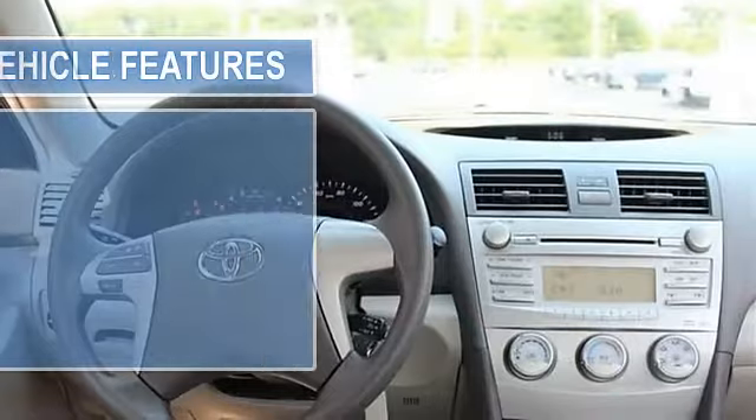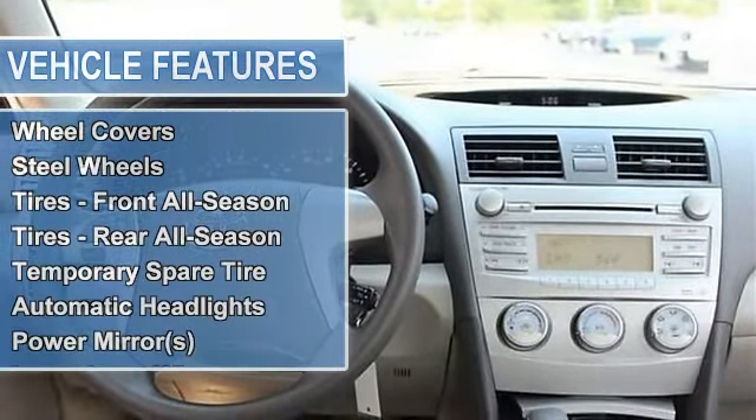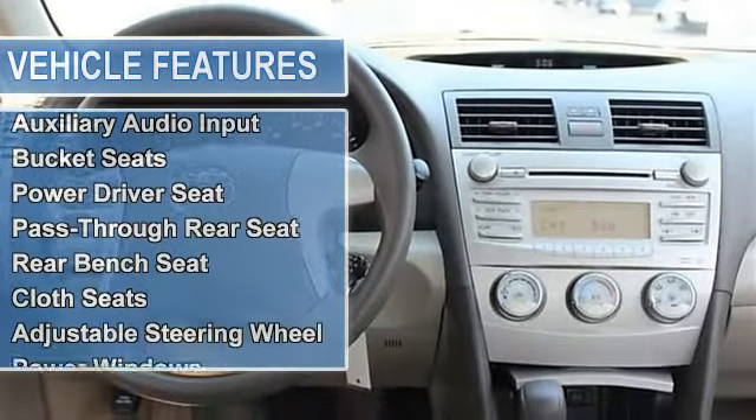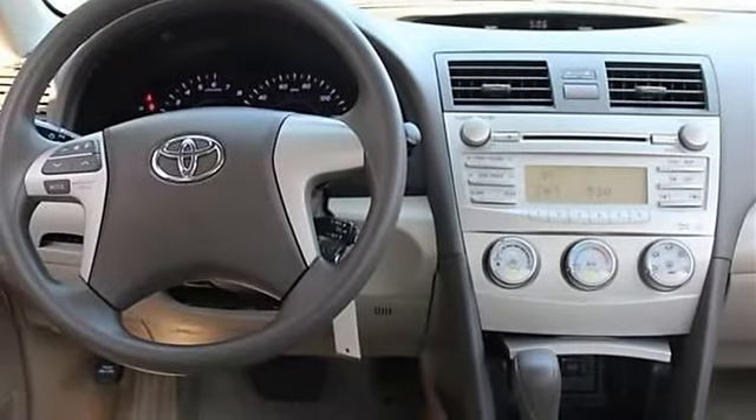Power steering, four wheel disc brakes, brake assist, wheel covers, steel wheels, tires front all season, tires rear all season, temporary spare tire, automatic headlights, power mirrors, intermittent wipers.